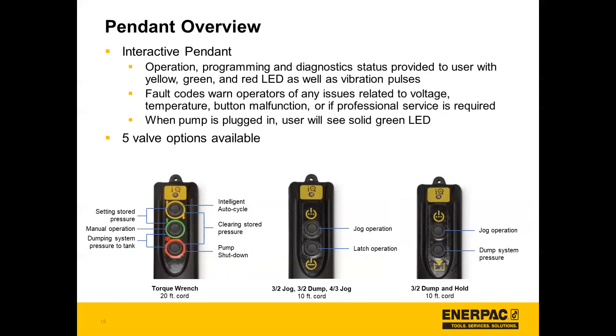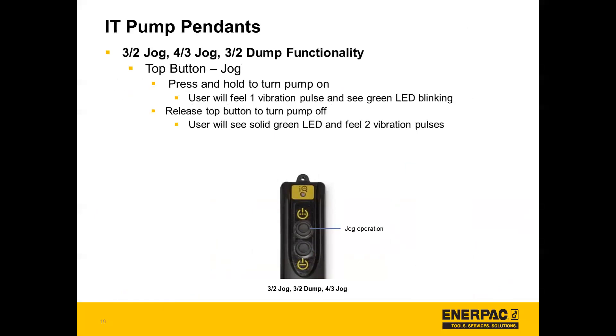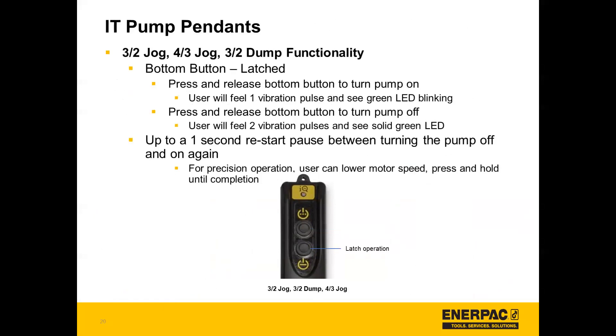There are five valve options available and three different pendants that will work with those different options: torque wrench, 3-2 jog, 3-2 dump, 4-3 jog, and 3-2 dump pendant. Starting with the 3-2 jog, 4-3 jog, and 3-2 dump functionality — it's a two-button pendant. The top button is the jog function: press and hold it to turn the pump on and release it to turn the pump off. The bottom button is latched: press and release to turn it on, then press once again and release to turn it off. There's up to a one-second restart pause between turning the pump off and on again.